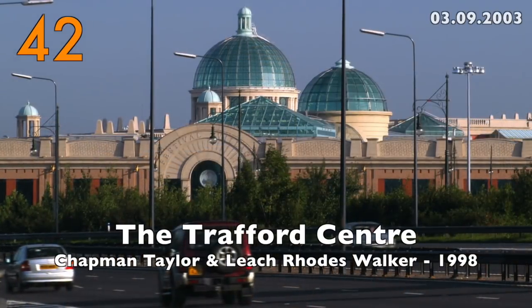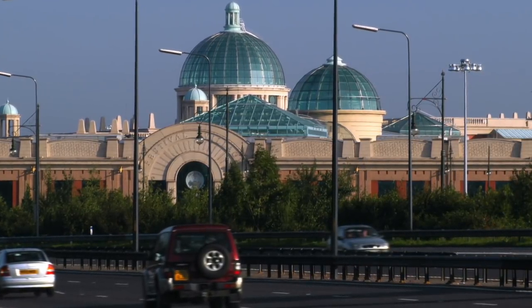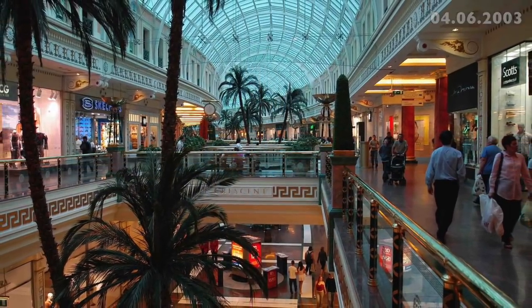Number 42: the Trafford Centre by Chapman Taylor and Leach Rhodes Walker, 1998. Architects criticise it but millions of visitors seem to love it.